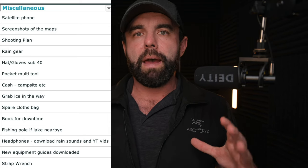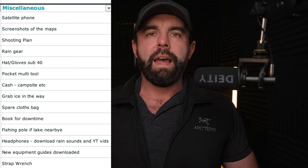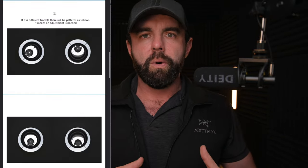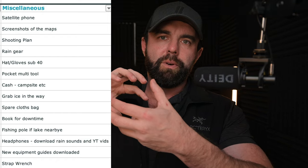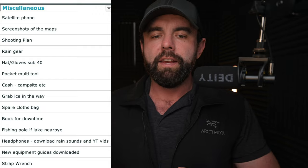Grab some ice along the way and a bag full of spare clothes — I'll usually put some other small items in that spare clothes bag and bring it into the tent. A book for downtime. A fishing pole if there's a lake nearby — that's a lot of fun. I bring headphones and download songs off Spotify, or any YouTube videos, so if you don't have cell service you can still access them. If I bought a new piece of equipment I'm testing for the first time, I'll download the guide for the same reason — no cell service. A new piece of equipment to note is the strap wrench: when the temperature rises and falls, those spacers around your electronic filter wheel can get locked together from the torque being applied, and the only way to get them undone is a set of rubber strap wrenches.